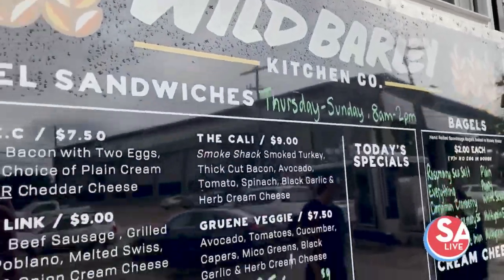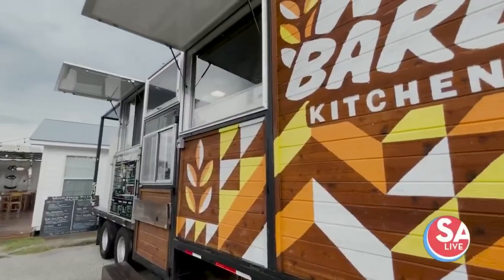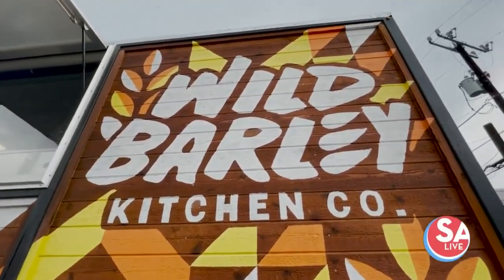The future for Wild Barley will be growing into a brew pub later this year. We are currently renovating the old Taco Garage spot and we'll be opening our doors hopefully sometime in the fall.